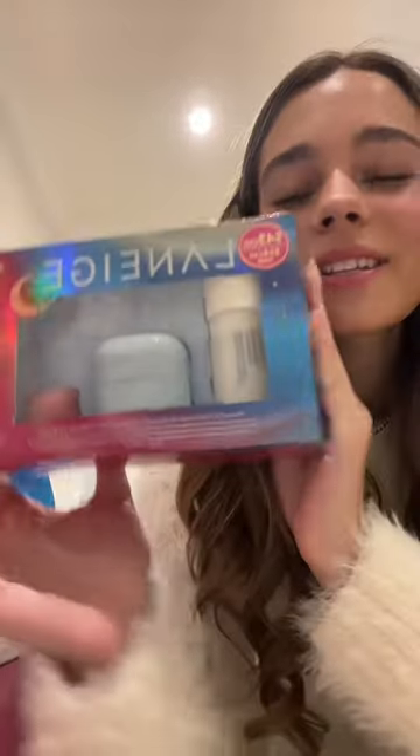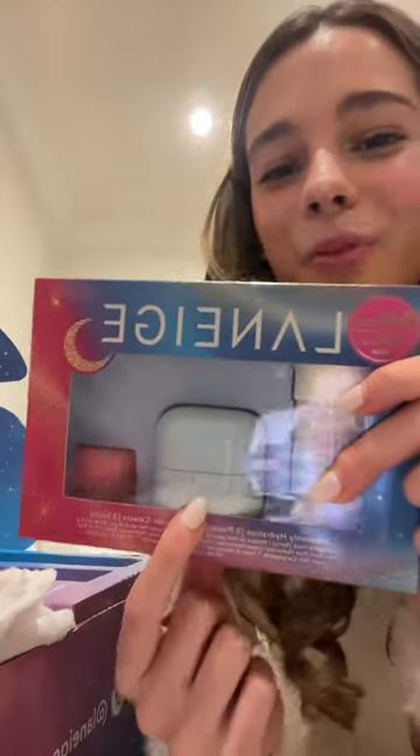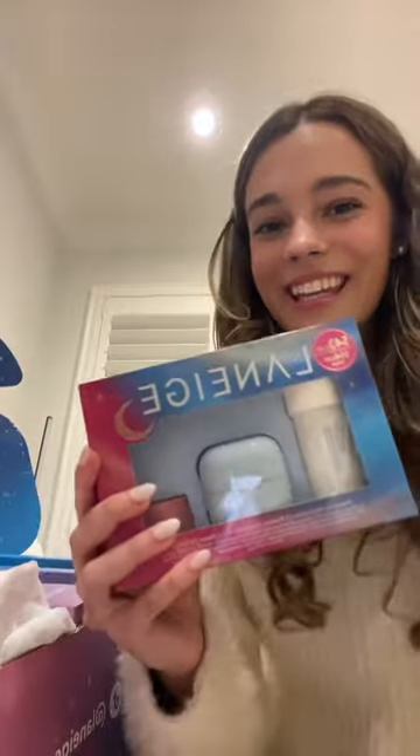Next up is this one. This one is their Heavenly Hydration Kit. It comes with their mini Lip Sleeping Mask, a moisturizer, and their toner. I'm super excited to try this.